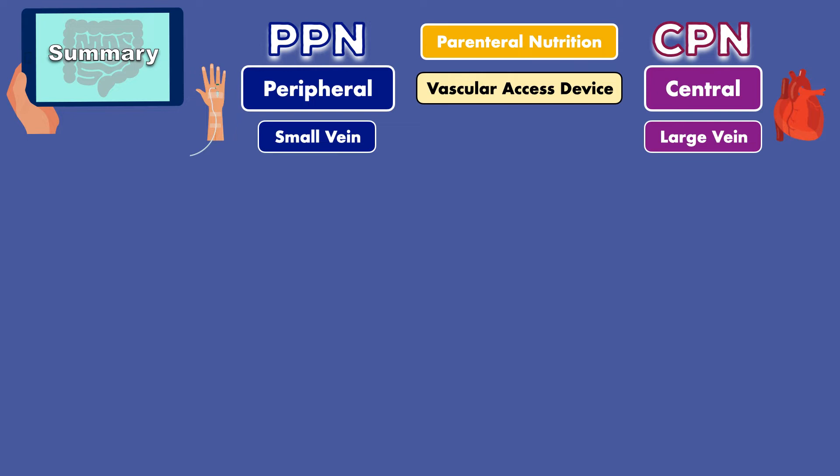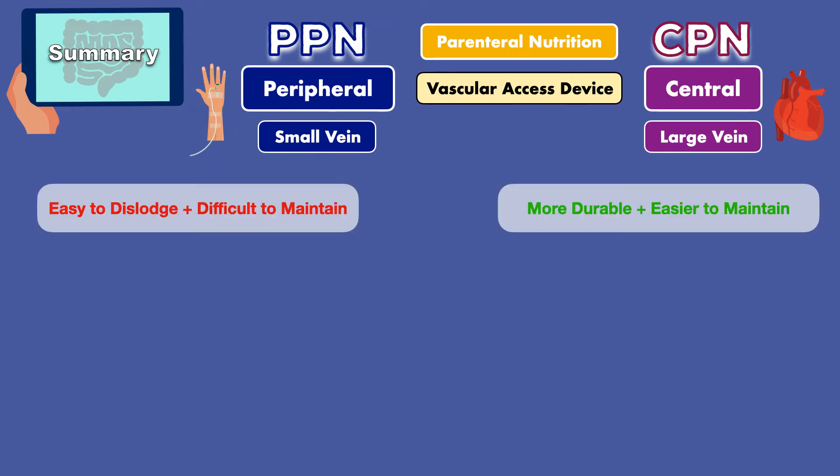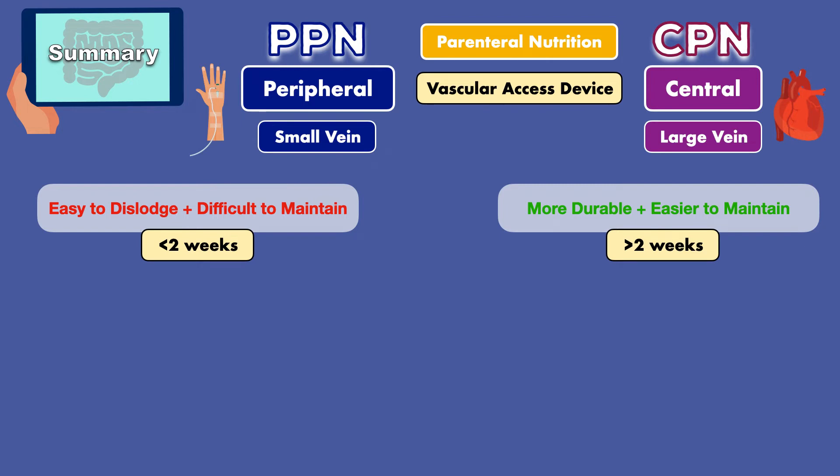A major difference between peripheral and central venous catheters is that peripheral catheters are easy to dislodge and difficult to maintain, whereas central catheters are more durable and easier to maintain for long periods. This is one reason why PPN is recommended for infusions lasting less than two weeks, while CPN is recommended for infusions lasting more than two weeks. If it is initially unclear how long parenteral nutrition will be needed, a patient can be started on PPN, which can serve as a bridge to CPN at a later time.